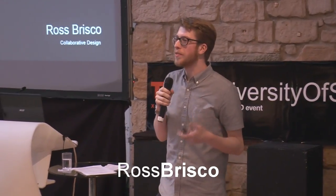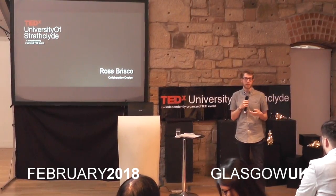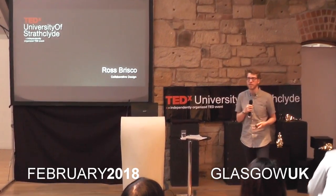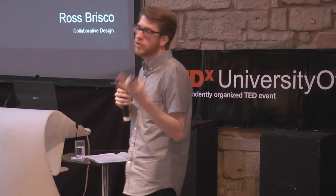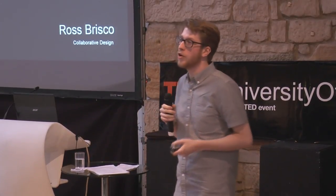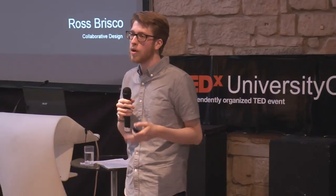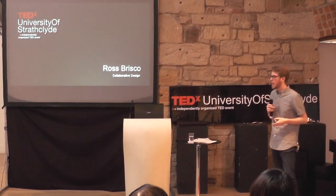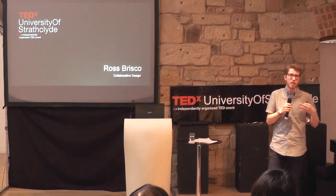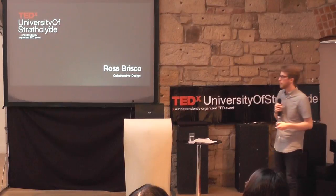You may not realize it, but design is something that many of us do in our day-to-day lives. I'm Ross Briscoe, a PhD candidate at the University of Strathclyde, Department of Design, Manufacturer and Engineering Management. I specialize in engineering design, which is sometimes known as industrial design or product design, and I'm looking at collaborative design technologies — which technologies can help us within the collaborative design process. What I'm going to talk about today is a little bit about current technologies and then about future technologies that we might use.